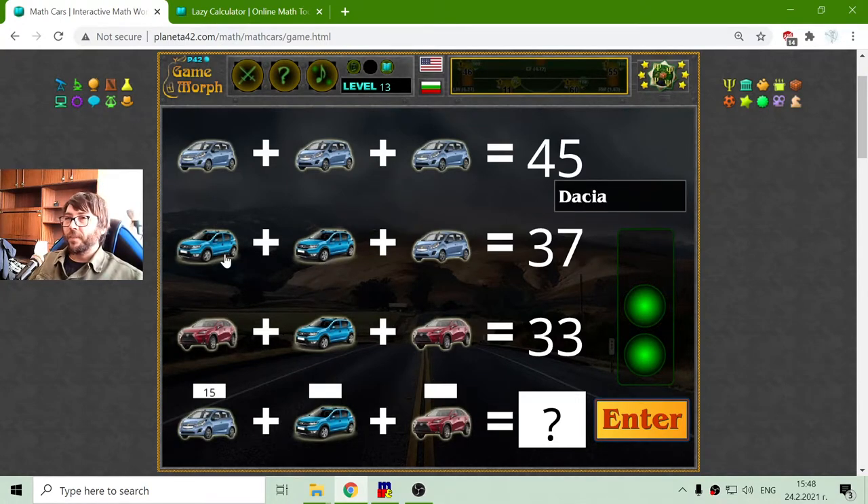The second row I have 2 Dacia and a Chevrolet. I will subtract the Chevrolet from 37, which will equal 22, and 22 divided by 2 is 11. Then the third row I have to find the value of the Lexus — subtracting the Dacia from 33, that equals 22 divided by 2, again 11.